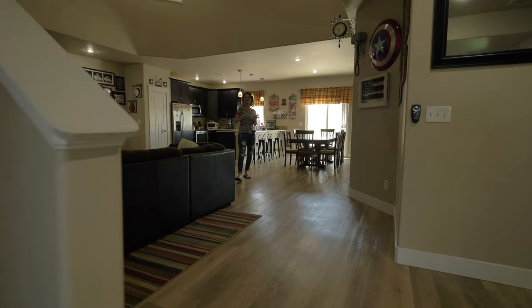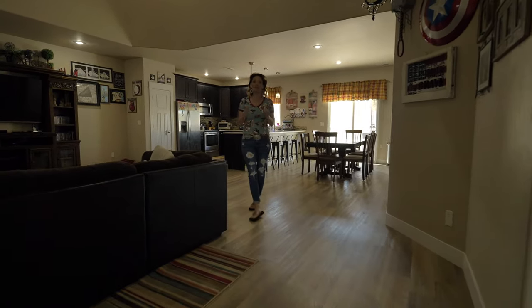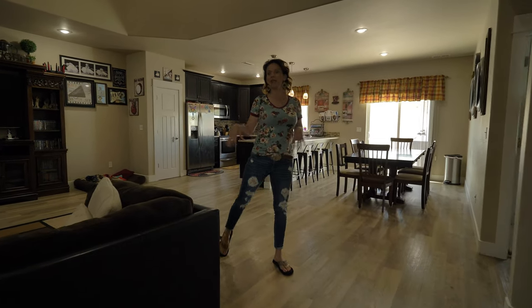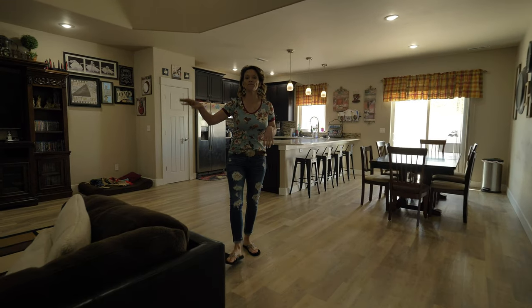Hey everyone, I'm Tyler. I'm the guy behind the camera. What Alicia doesn't know is that I'm hijacking this video. This is the part of the video where Alicia welcomes you into this custom home with more upgrades than you can imagine.